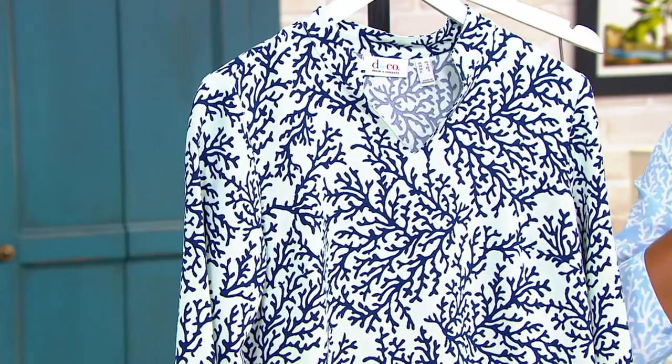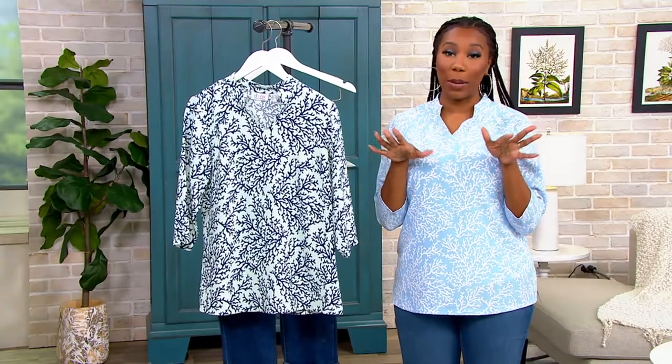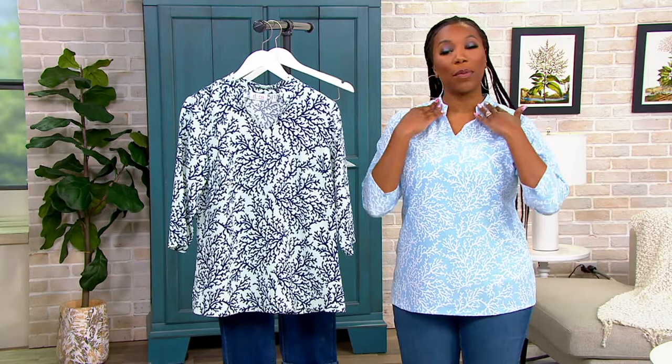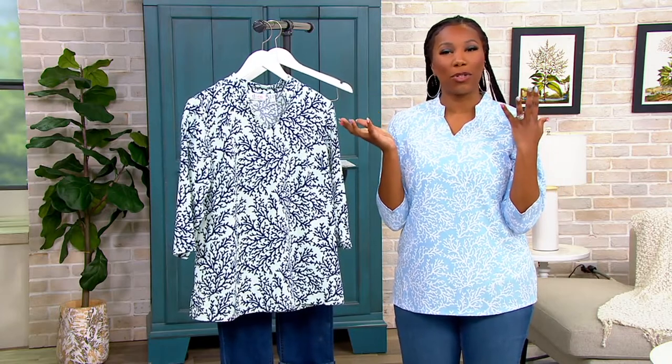How does that feel against your neck? Doesn't that feel amazing? It does. I love a higher collar — I'm a big turtleneck person in the fall and winter. I love something that kind of comes up. I think it just adds something a little extra special to the look.